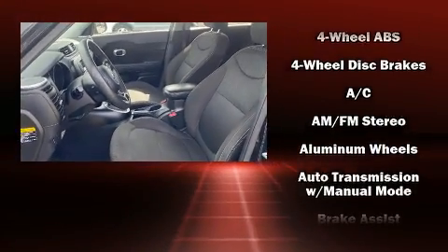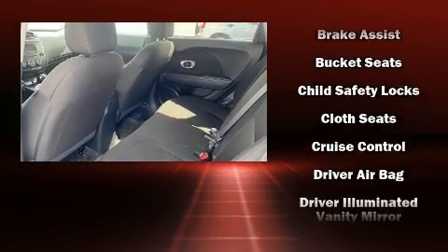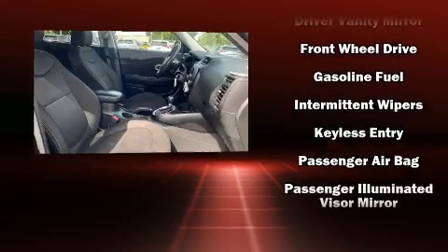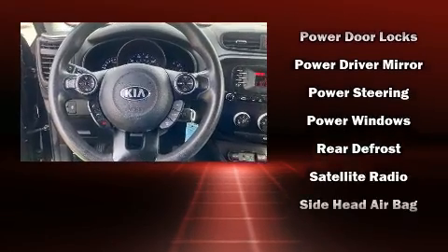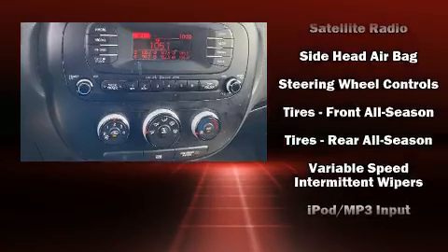Passenger security is always assured thanks to various safety features such as head curtain airbags, front and side impact airbags, traction control, brake assist, a panic alarm, and four-wheel disc brakes with ABS. Various mechanical systems are monitored by electronic stability control, keeping you on your intended path.